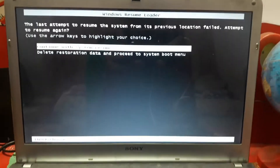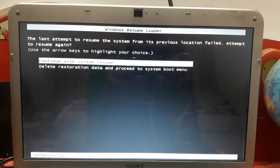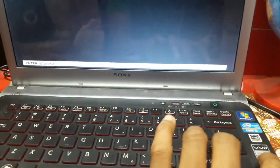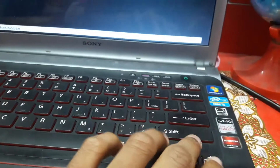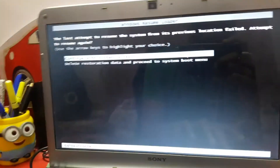This is my Sony VAIO laptop running Windows 7 Home Premium. As you can see, it's stuck in the Windows Boot Manager loader. You need to press the Enter key, but it's not working at all. When I press the Enter key, it doesn't work. When I press other keys here, it also does nothing.